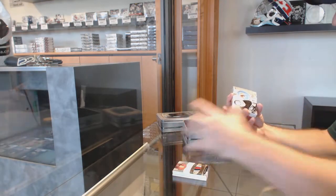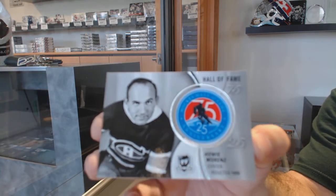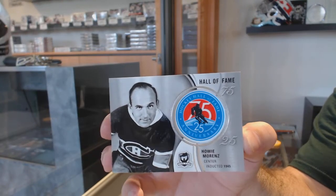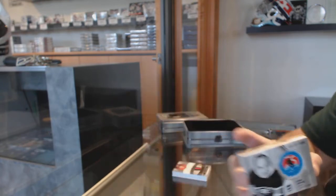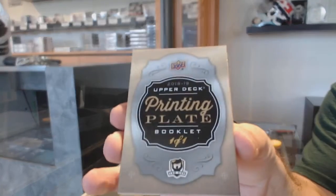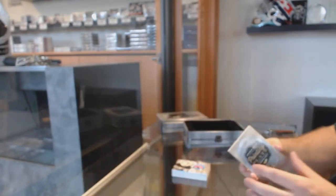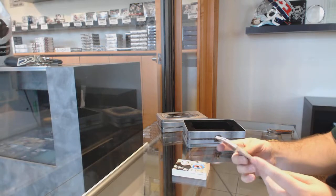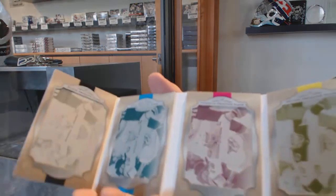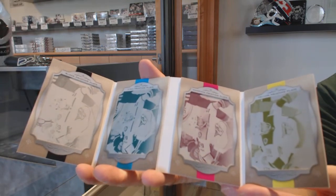We've got a Hall of Fame Patch, Howie Morans. And we've got a Printing Plate Booklet, one of one — Cali Yarncroak. One of one Printing Plate Booklet.